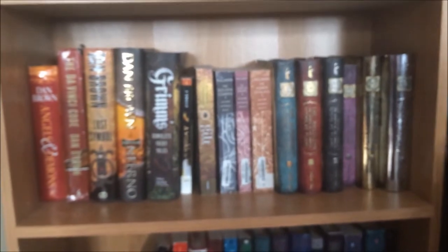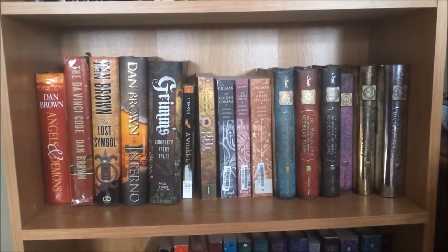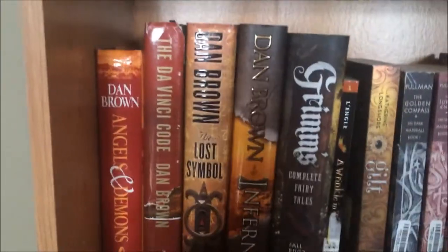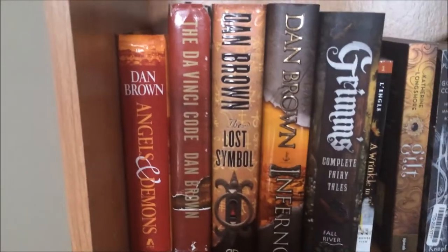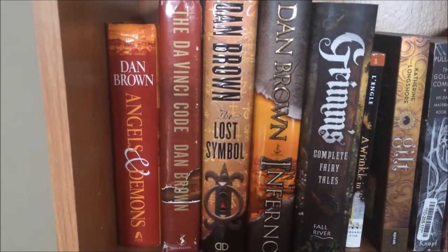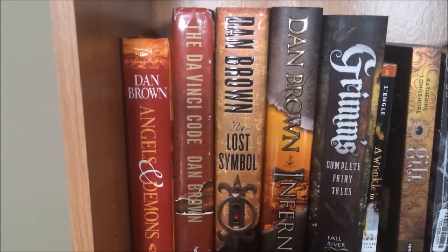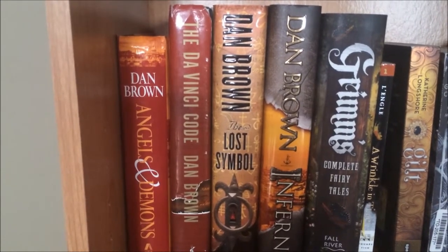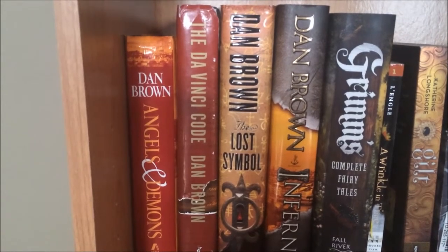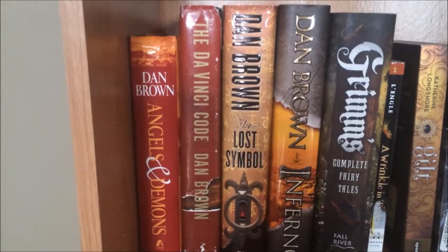Shelf four is another catch-all shelf. It doesn't really make a lot of sense together but they're kind of the same genre. The first four novels are the Dan Brown Robert Langdon novels. I have read the first three and not read Inferno yet, but I really enjoyed these novels. I know they get a lot of criticism and controversy based on content, but I've yet to experience that and I'm excited to start Inferno sometime soon.